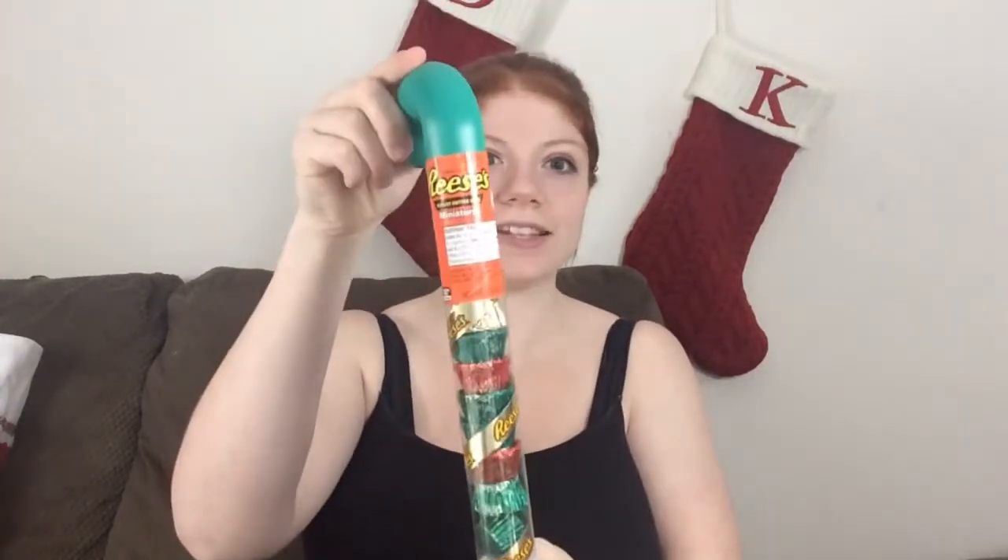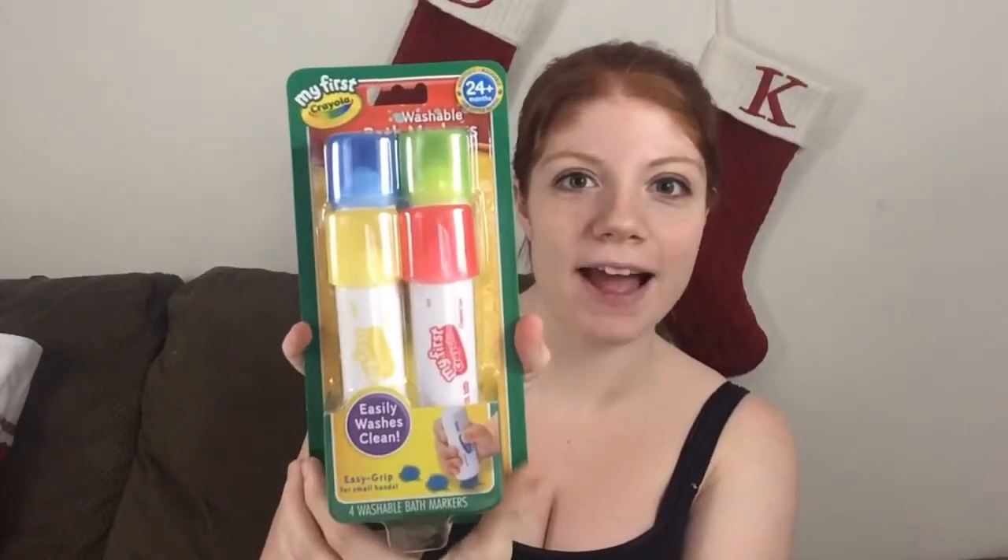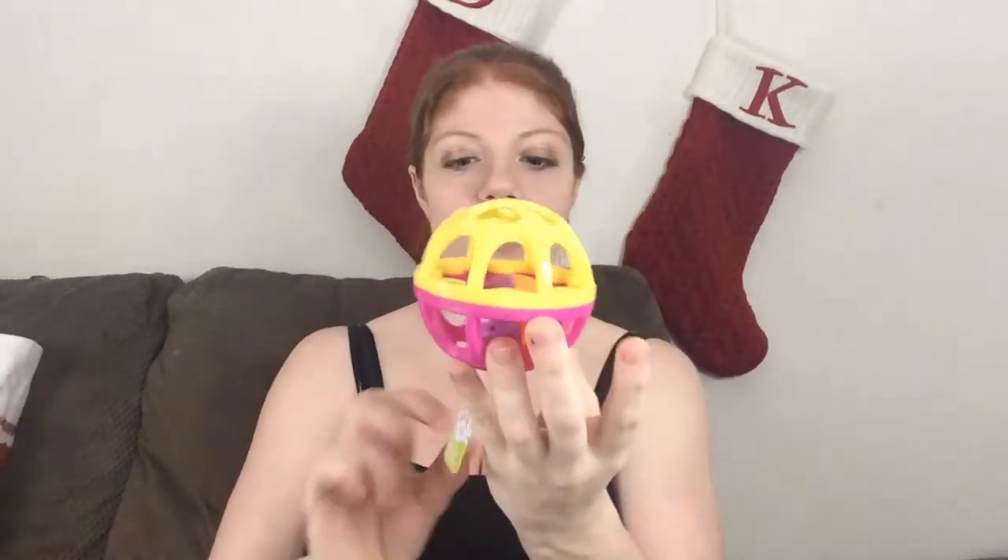We also got her a candy cane, some Reese's, and these bath markers, which I thought were really cute — she's really going to like those. The last two items she actually picked out herself while we were shopping. She wouldn't let go of this little ball with a jingly ball inside, so we bought it for her as a stocking stuffer.